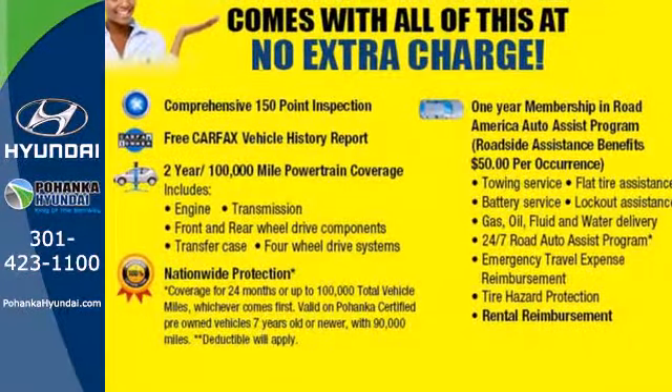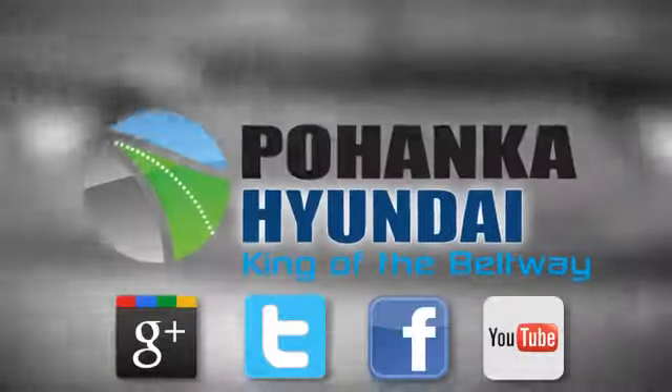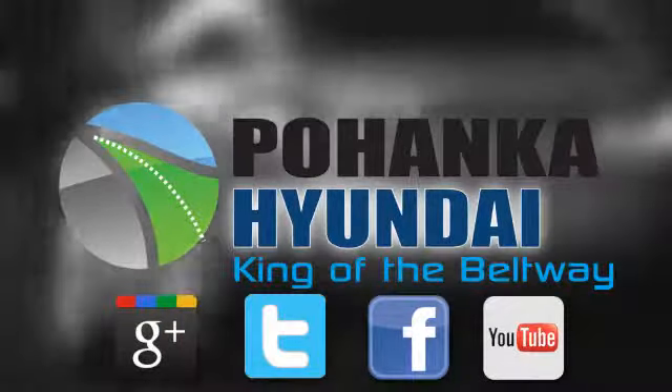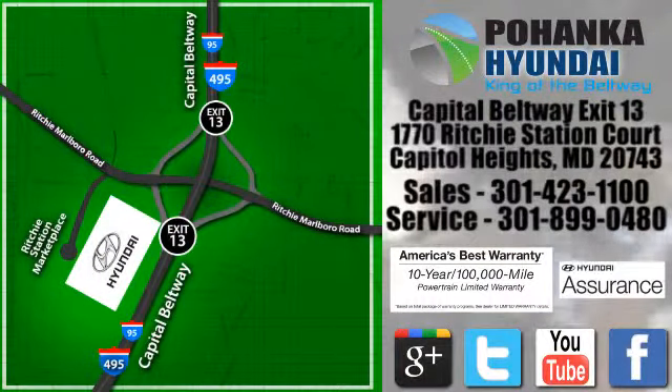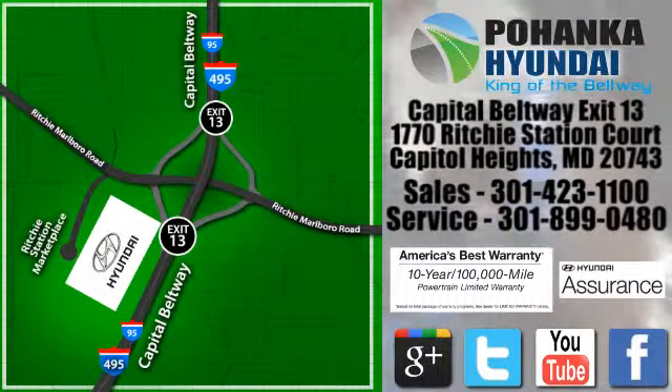Come on in today and take it for a test drive. Visit Pohanka Hyundai, King of the Beltway, today. We're conveniently located on the Capitol Beltway at Exit 13, 1770 Ritchie Station Court in Capitol Heights, Maryland.